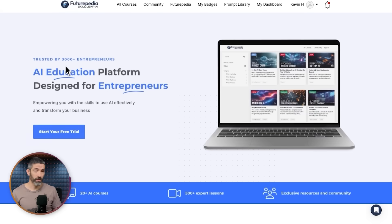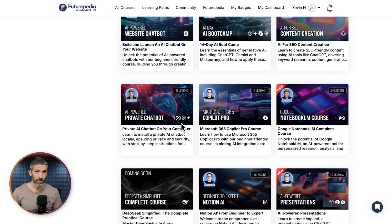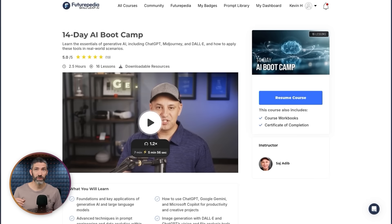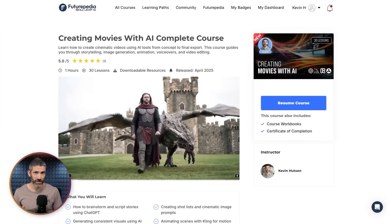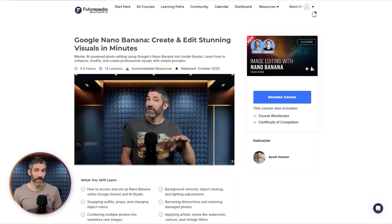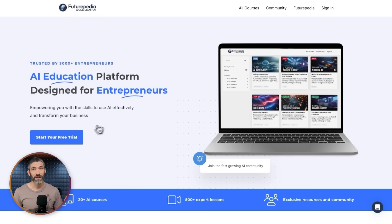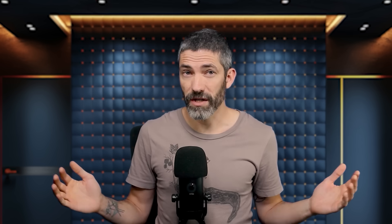If you want to go much deeper into learning AI, we have a full course platform on Futurepedia with over a thousand lessons across over 30 AI courses — full learning paths on everything from ChatGPT to video generation to coding with AI and everything in between, including full courses on many of the tools covered in this video. It's all included in one subscription. You can get a seven-day free trial using the link in the description. Or check out this video with 33 free Google AI features — there's a ton of valuable stuff in there.